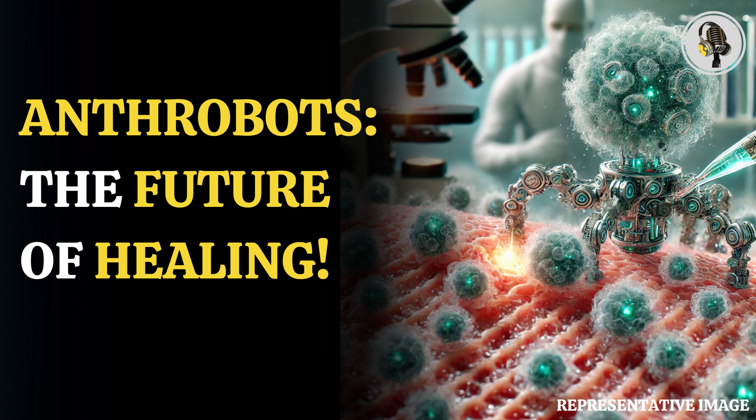A team comprising students from Harvard University's Weiss Institute and Tufts University have called these creations anthrobots.